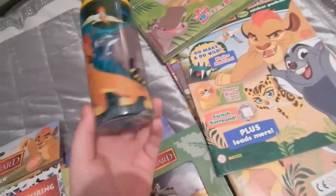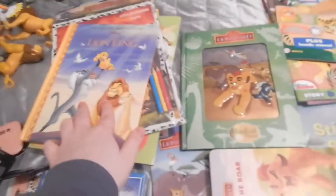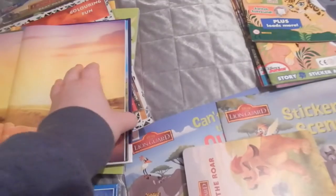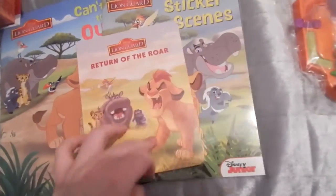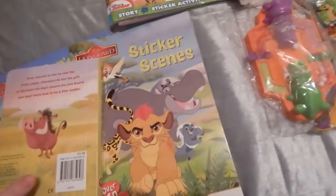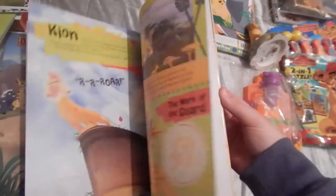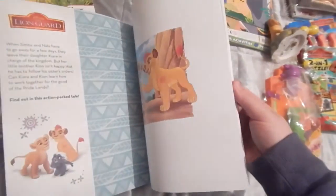I got the Lion Guard water bottle from the Disney store, I think it was £5.95. I got this book from Poundland - it's just another remake book but I really like the cover. I have this Lion Guard book I got from WH Smith and I really like the pictures on it - Simba looks a bit better - and I love the opening page. I can't remember if I showed this, it's just a little Return of the Roar book I found in HMV, I think it was £3.99 or £4.99. I have another sticker book - a sticker scenes book - and then my Can't Wait to Be Queen book.